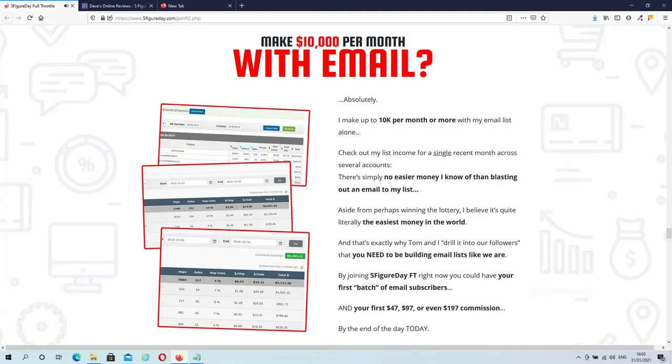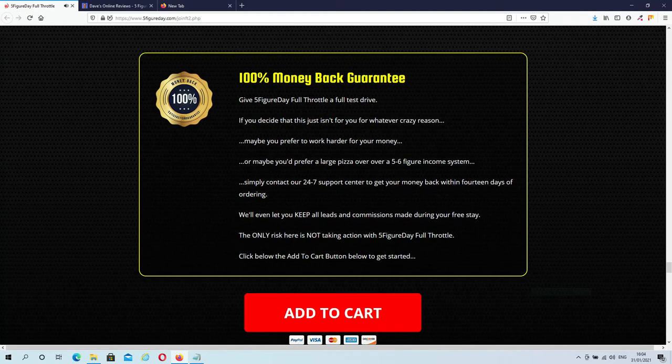Then we have the usual income proof. But don't stare yourself blind at this because these are Brian's results. Brian has over 200,000 people on his list, so it's obvious you're not going to make as much as Brian when you are just getting started. Focus on building your list. And like always, 5-Figure Day is backed up by a 30-day money-back guarantee. But let's leave the sales page and move over to the members area.